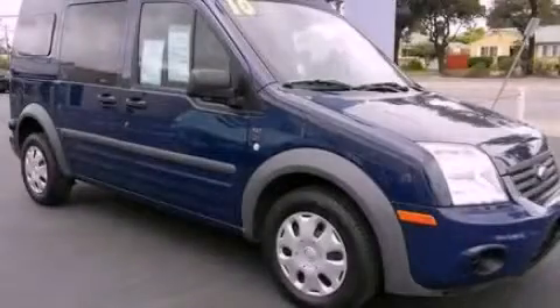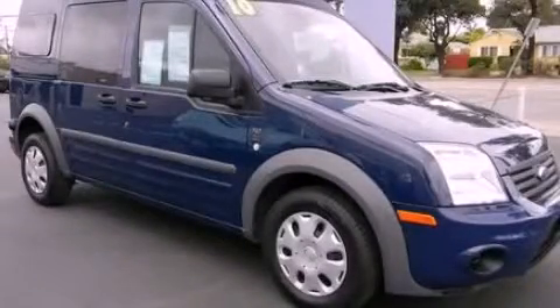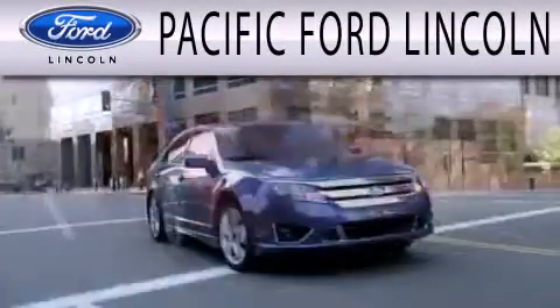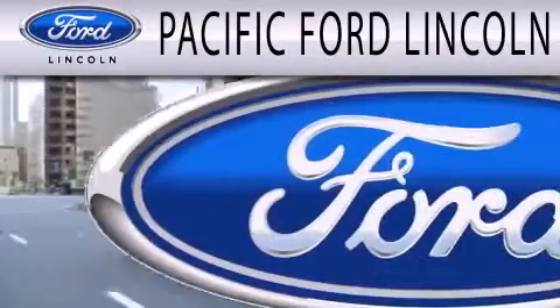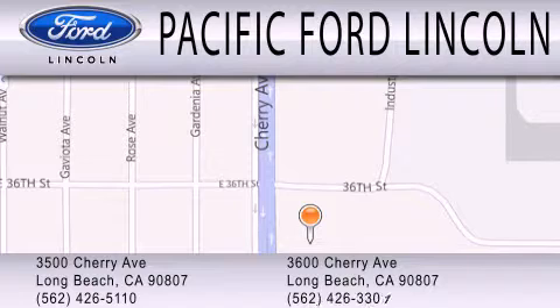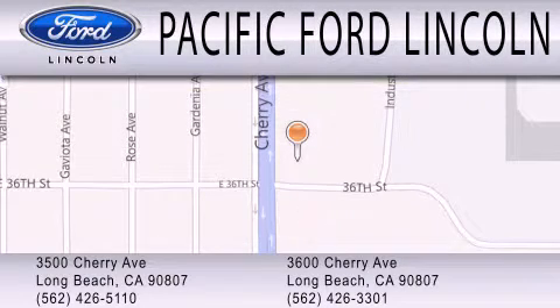Contact us today to arrange your test drive. Pacific Ford Lincoln is dedicated to doing everything possible to ensure that the experience you have selecting your next vehicle is as pleasant as possible. We're located at 3500 Cherry Avenue and across the street at 3600 Cherry Avenue in Long Beach.